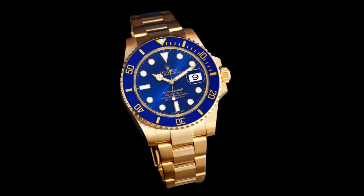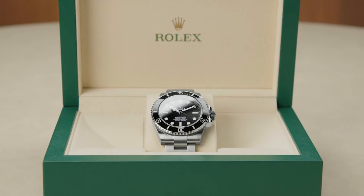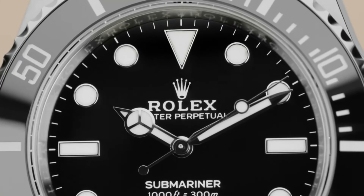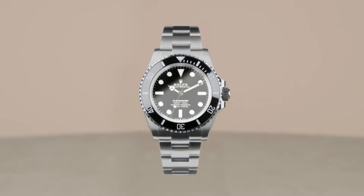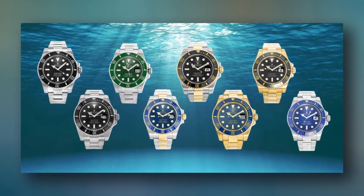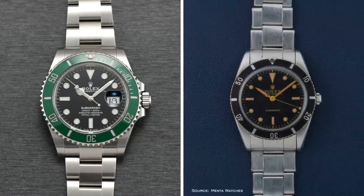So what's good about it? The Submariner has a classic and timeless design that is instantly recognizable and admired by many. It has a simple and elegant dial, a unidirectional rotating bezel, and a sturdy oyster bracelet. The watch is available in different colors and materials, such as steel, gold, or two-tone, and with or without a date window.